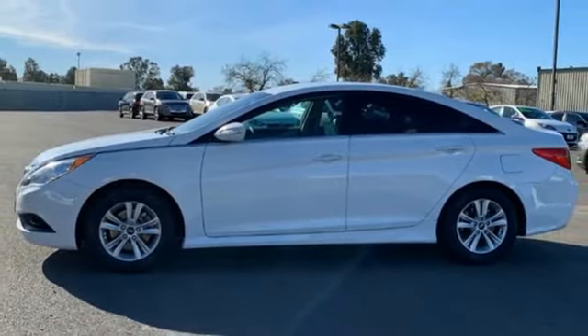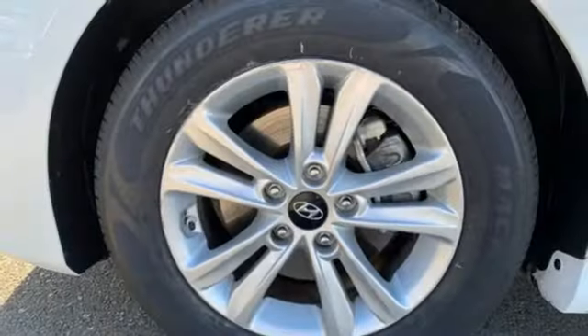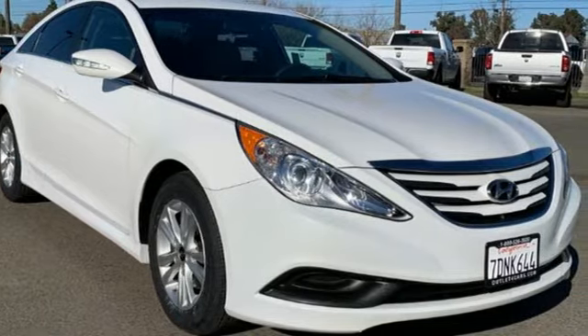The Car Connection explains the new Sonata banks on swoopy lines and fuel economy to draw shoppers away from the class leaders. Hyundai's attention to detail means a better driving experience for you. See it for yourself when you take it for a test drive.